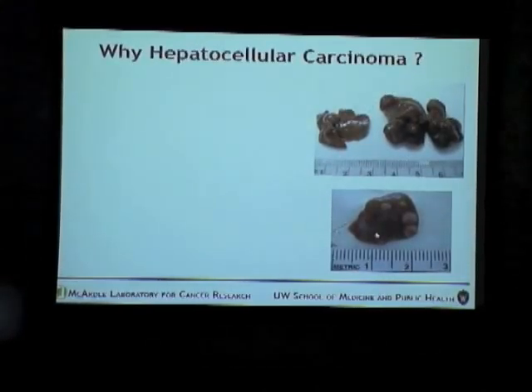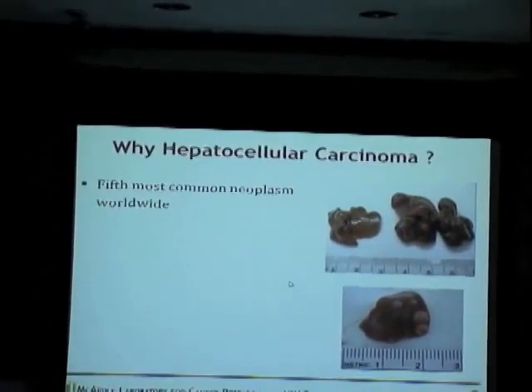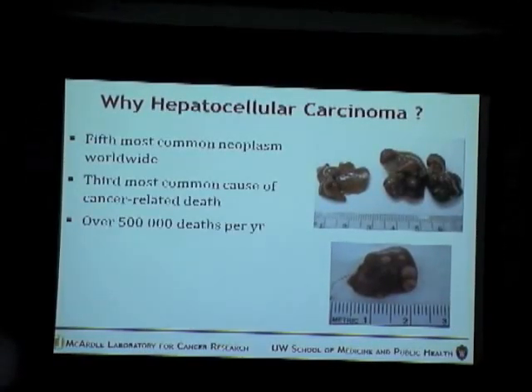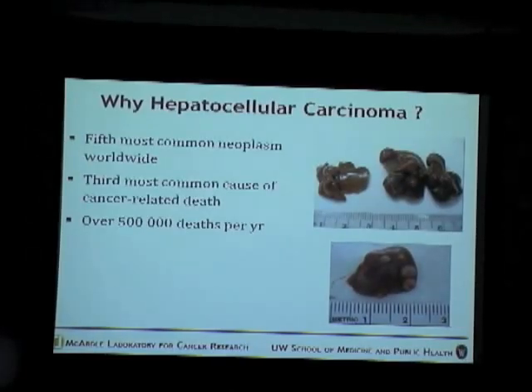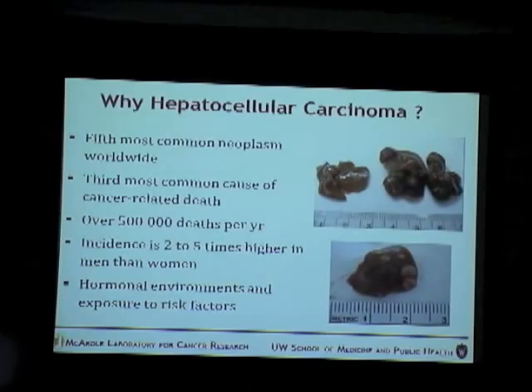The basic question: why work on liver cancer or hepatocellular carcinoma? It is the fifth most common neoplasm in the world, the third most common cause for cancer-related death, causing over 500,000 deaths per year. The incidence is two to five times higher in men than women. The reason for this has not been attributed very clearly but is attributed to hormonal environments and exposure to other risk factors.